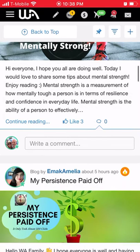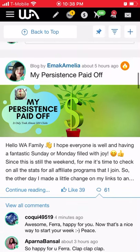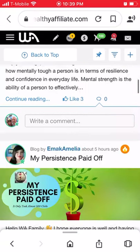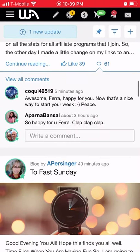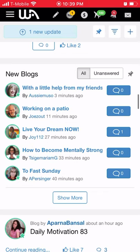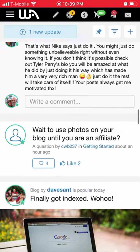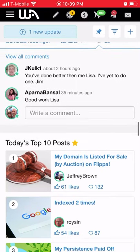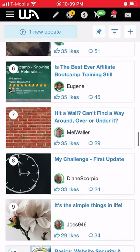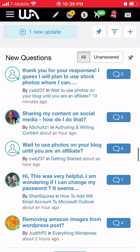There are blog posts in here that members are posting. For example, one person just got her first sale through Amazon — she's doing affiliate marketing with Amazon along with Wealthy Affiliate. These are new blog posts you can go in and comment on. Then you can scroll down to see top 10 posts — whichever ones are getting the most likes are posted there.